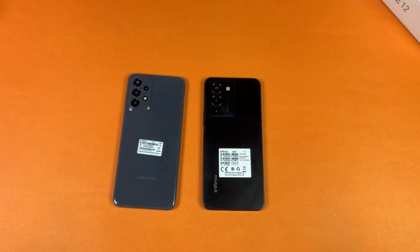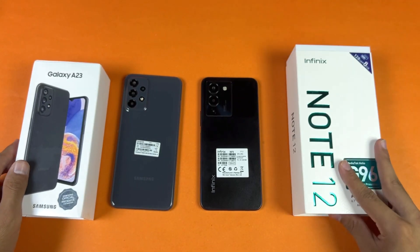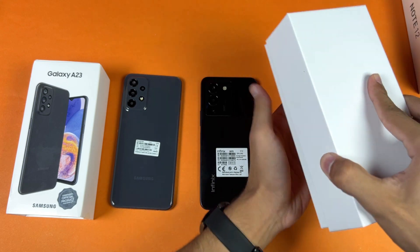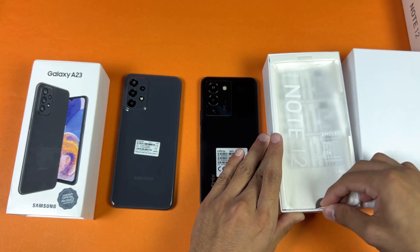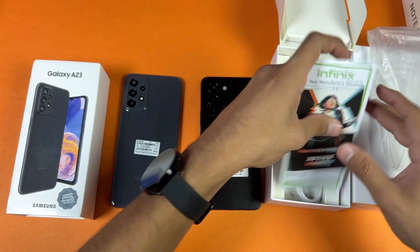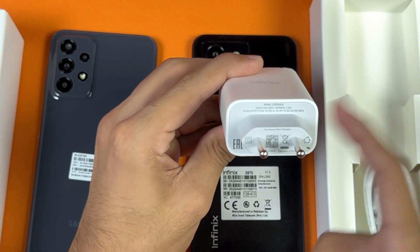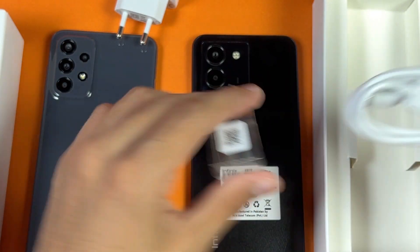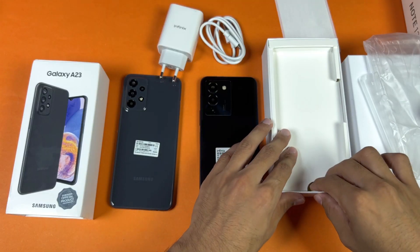Let me show you the chargers and cables that come with these two devices. Here's the Infinix Note 12 box — opening it up, you can see the 33-watt fast charger included along with a USB Type-C to USB-A cable. That's a really good thing.